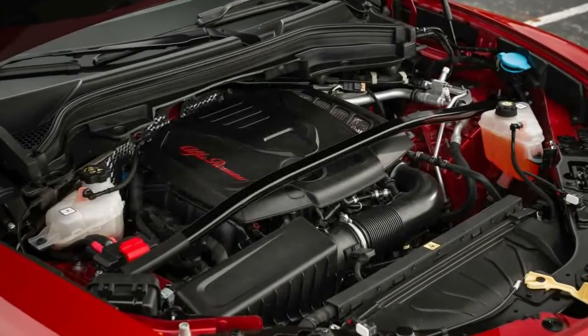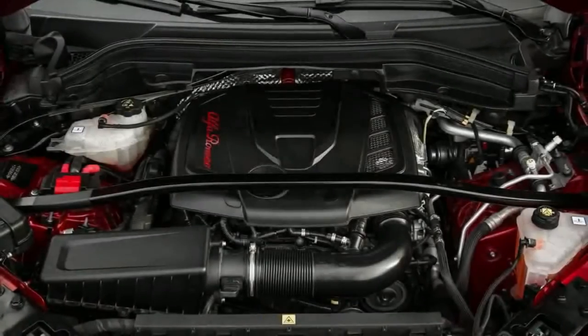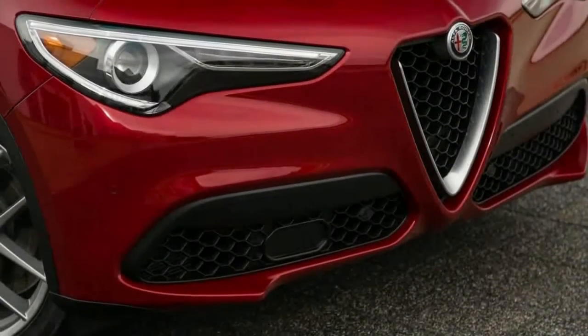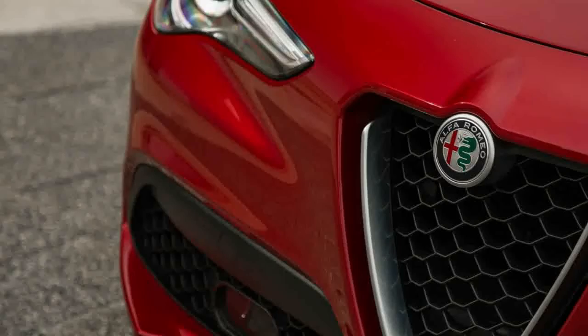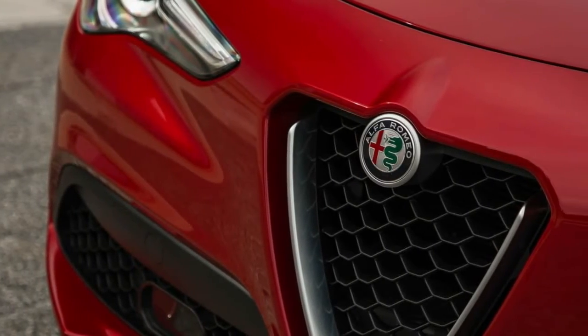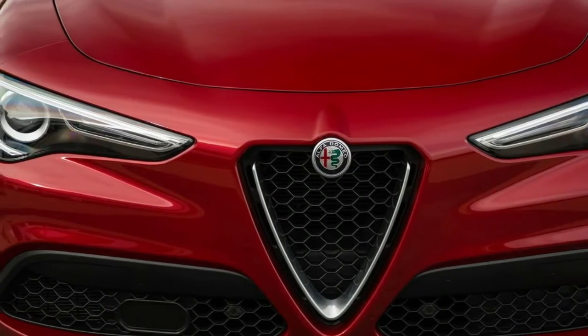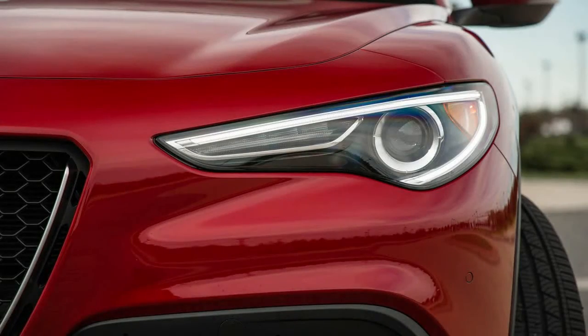Buyers expecting the vehicle's energy to transfer directly will be disappointed by the Stelvio's more removed connection with the road — chalk up much of that to the physics of a larger, heavier vehicle with a practical mission. Some blame also can be directed at the steering tuning, which, while notable for its precision and quickness, feels passive compared to the Giulia's light and talkative steering. Flipping the driving mode selector to Dynamic helps by firming up the steering weight and sharpening throttle response.